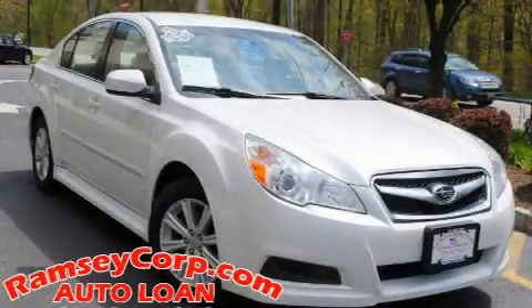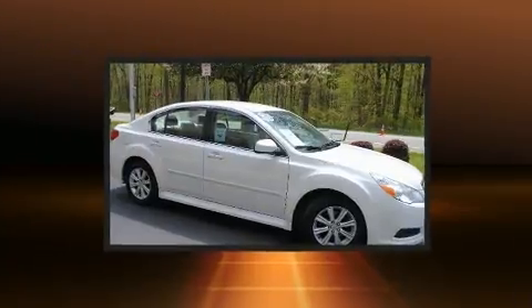Here's a great deal on a 2012 Subaru Legacy. This four-door, five-passenger sedan provides exceptional value.